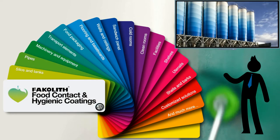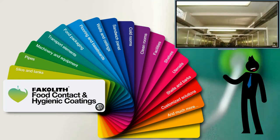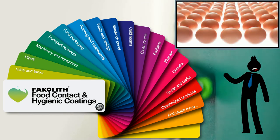Applications for silos and tanks, pipes, machinery and equipment, transport elements, food packaging, flooring and baseboards, walls and ceilings, sandwich panel, cold rooms, clean rooms, facilities, shelves, utensils, shelves and racks — customized solutions and much more.